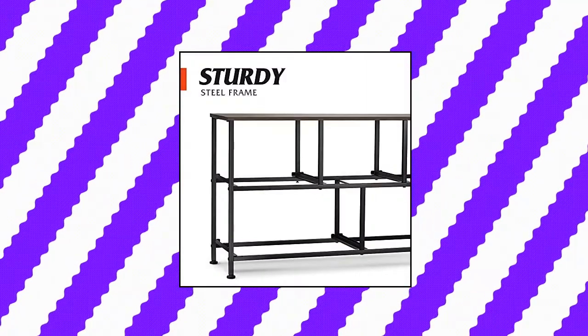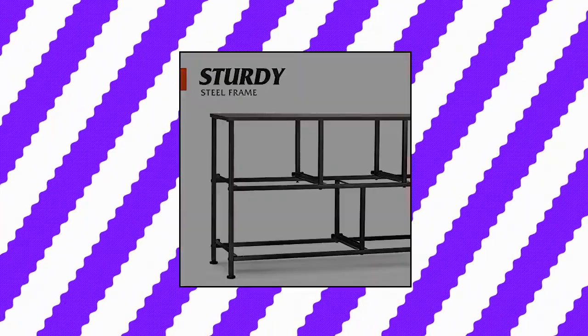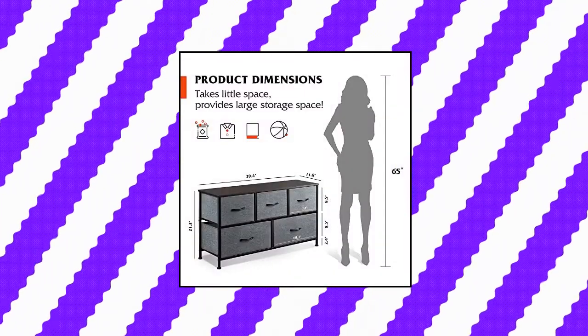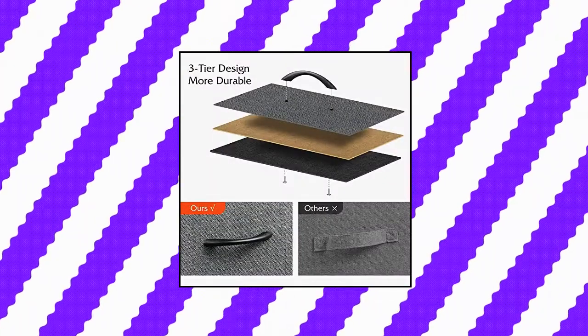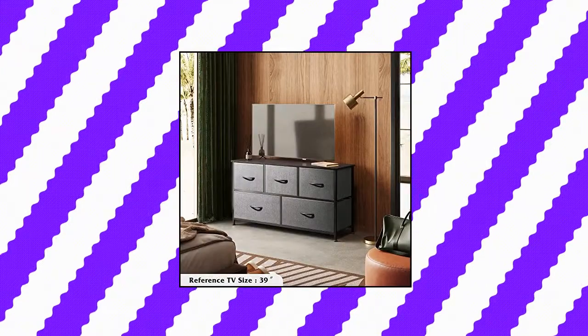W-Live Dresser for Bedroom with 5 Drawers, Multifunction Dresser — matches perfectly with other W-Live Storage Towers. This chest of drawers is great for bedroom, closet, nursery, living room, hallway, dorm, and office.